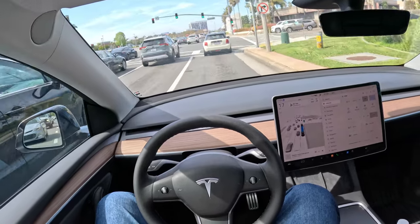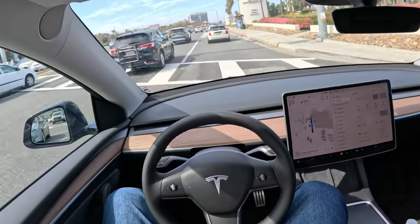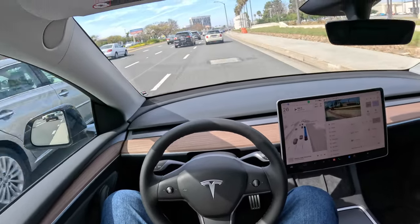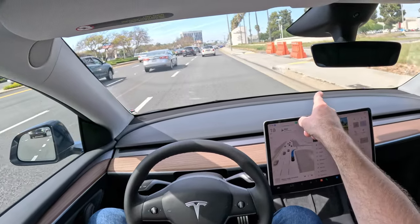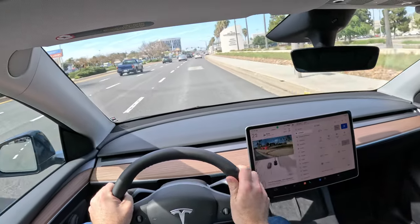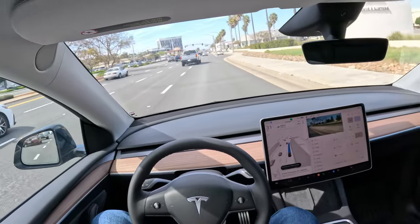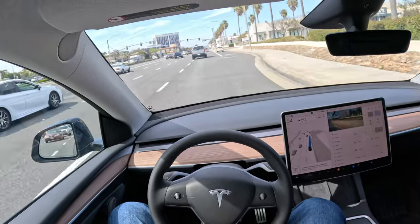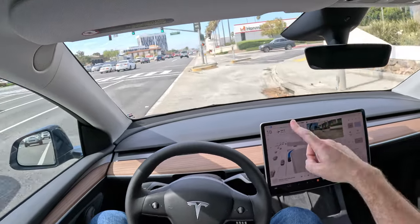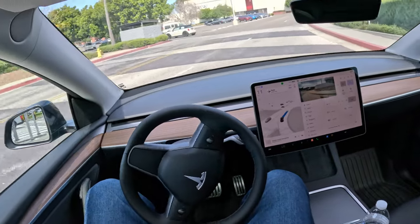That person in a Kia Soul just made an interesting maneuver there. Oh, we got a blink — we're going into a parking lot. Now I've got to intervene — it wanted to go into the parking lot toward those orange barriers. So I took control briefly, and now I just bumped the stock to put it back into full self-drive, so we're full self-driving again.